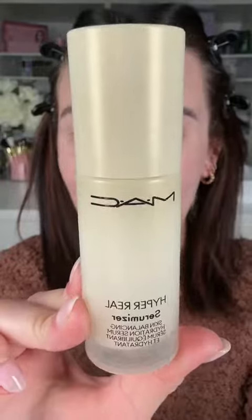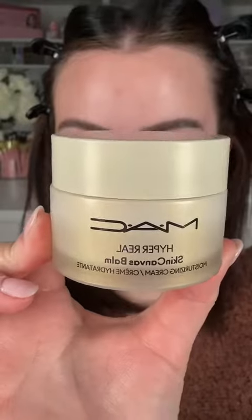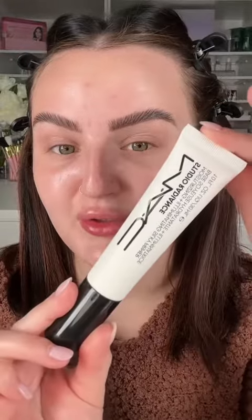First up is the Hyper Real Serum — just a hydrating skin serum, smells really nice, feels really good on the skin. Next is the Skin Canvas Bomb, which looks like a rich cream. These smell so good and feel amazing.